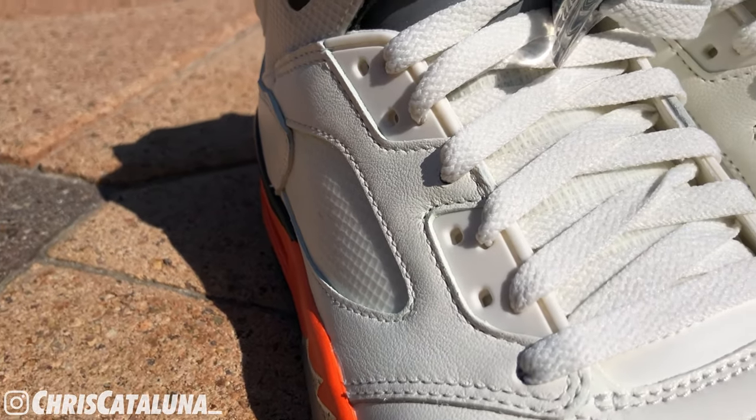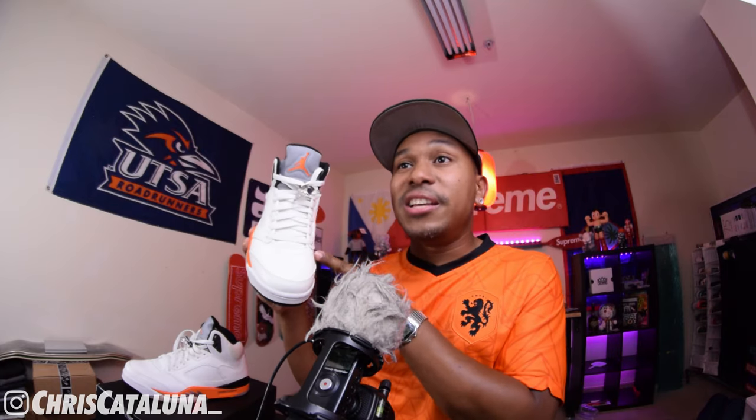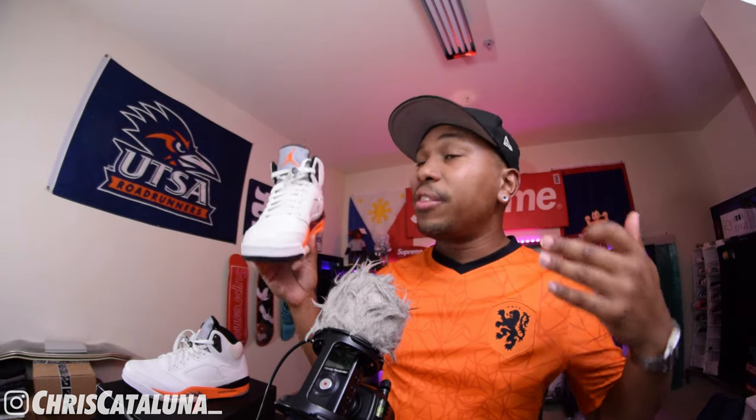The lacing system — most eyelets are punched into a white TPU, with black TPU eyelets sitting at the top. We're only provided with a single set of sail color laces, which look pretty good. Though you can always purchase an additional set of assorted colors from Foxtrot or Rope Lace Supply — a matching orange or black would look legit on these Shattered Backboard Fives.